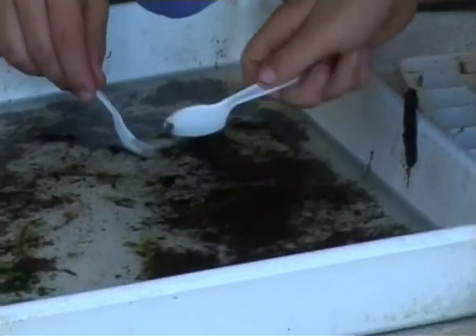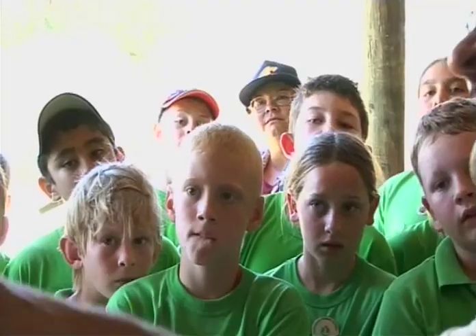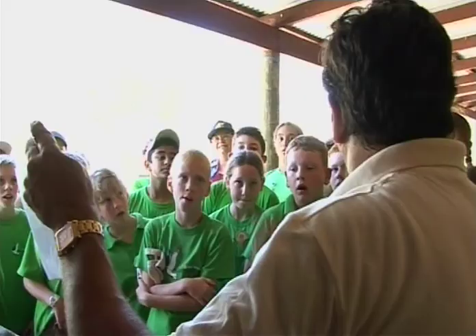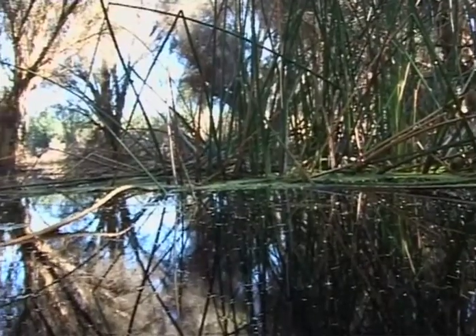We want to nurture a passion for nature, so that people get passionate about nature - they experience it and they learn to value it. Kids come along and they hear all this stuff happening, and they can see wildlife, and you see the interaction between the different species happening right there. It's really cool.